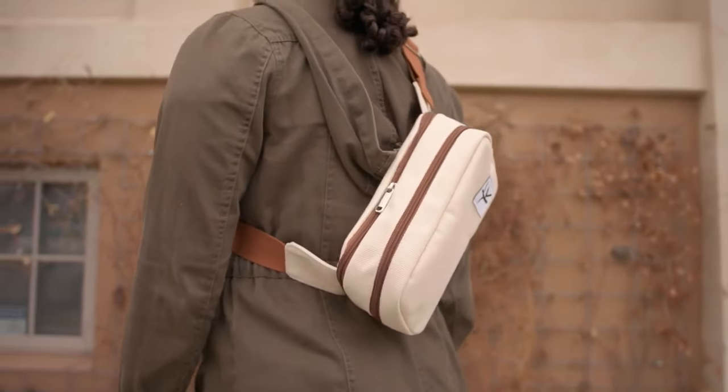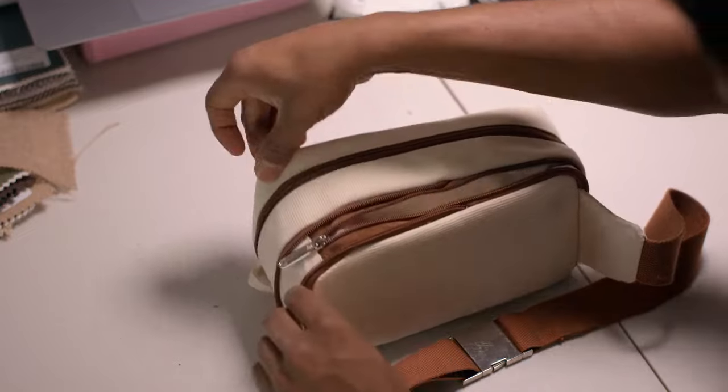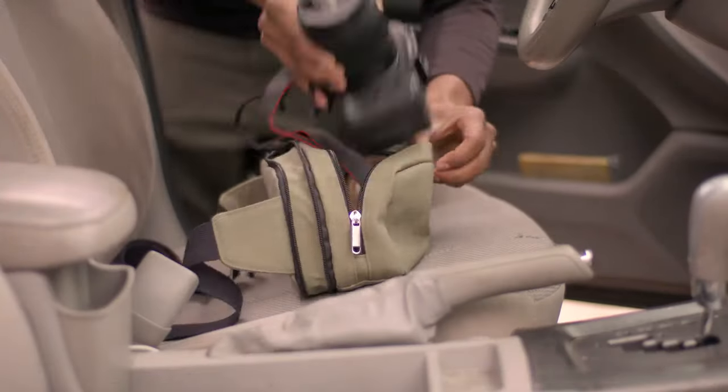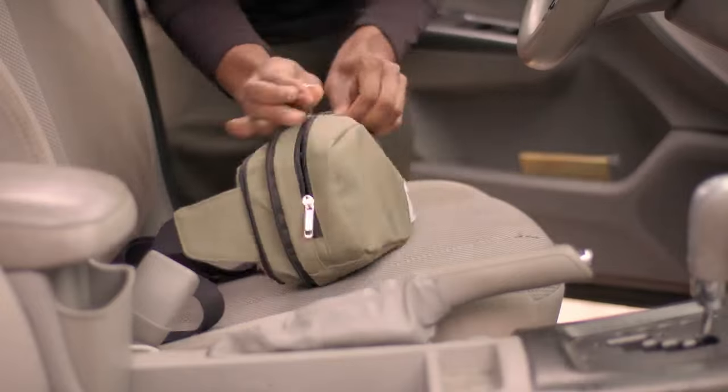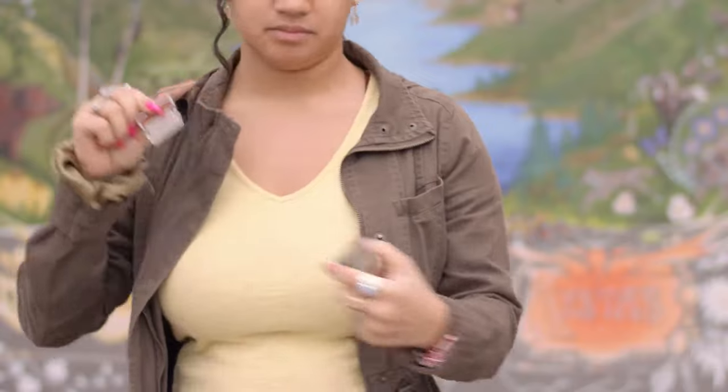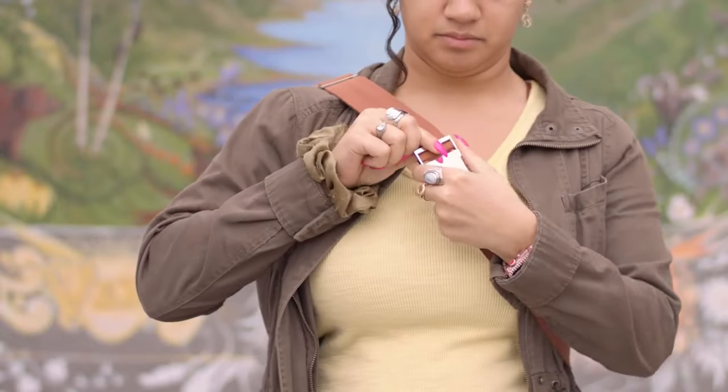The back of the bag has even more storage space which expands whenever you need the breathing room. Unzip the expandable back pocket to instantly give you 22% more space. Aiming for durability, we decided to construct the components from lightweight aluminum alloy.